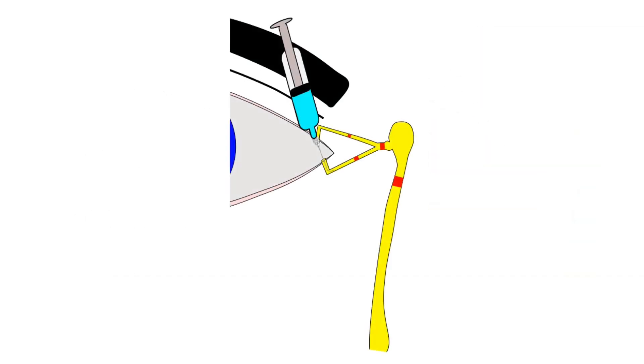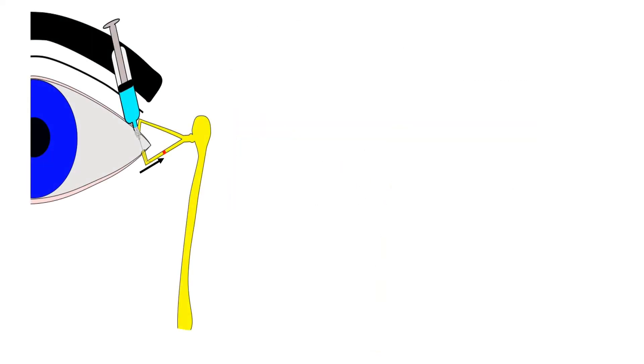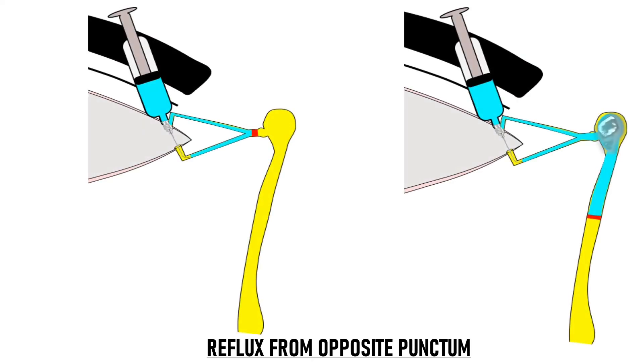If the patient says that he cannot taste saline, it means that there is a blockage somewhere along the lacrimal passages. The block can be present at the level of the canaliculus, the common canaliculus, or even the nasolacrimal duct. Suppose we inject saline into the lower canaliculus and the fluid regurgitates from the same punctum — that is the lower punctum — it suggests a canalicular block. You can see it in the diagram here. To confirm our finding, we repeat the procedure through the upper punctum and ask the patient again if he can taste salty fluid. If he says yes, it means the rest of the system is patent and this confirms a block in the lower canaliculus. If the patient cannot taste fluid and there is reflux from the opposite punctum, it could mean either a common canalicular block or a nasolacrimal duct block.